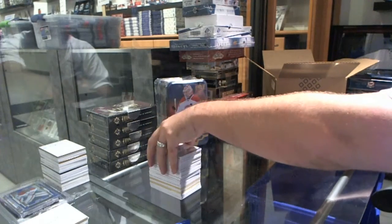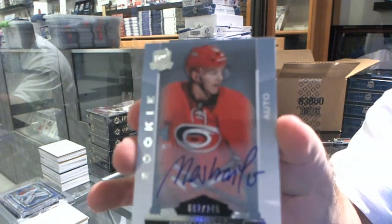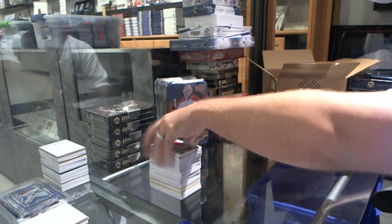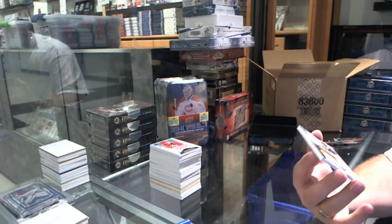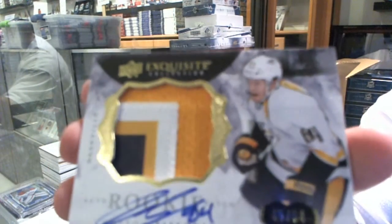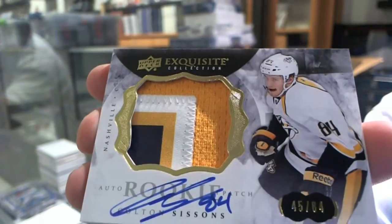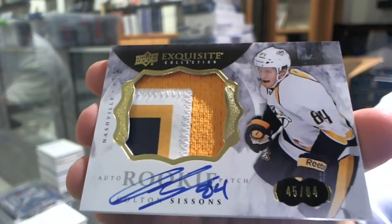We've got for the Carolina Hurricanes, numbered to 249, Andre Nestrasil. And we've got number 45 of 84, a three-color Exquisite Rookie Patch Auto for the Nashville Predators, Colton Sissons.